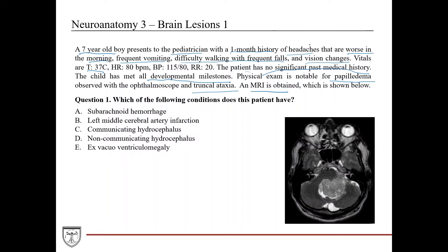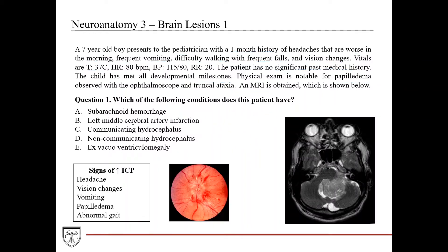These symptoms — headache worse in the morning, frequent vomiting, difficulty walking with frequent falls, truncal ataxia, vision changes consistent with papilledema — in an otherwise healthy developmentally normal young child, are pointing to increased intracranial pressure. Signs of increased ICP include headache, vision changes from compression of the optic nerve causing papilledema, vomiting, and abnormal gait.